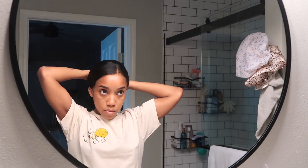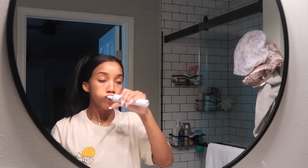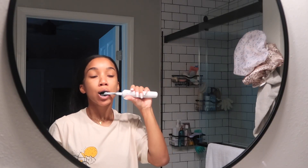I start off by unwinding, taking out my earrings and tying my hair up in a clip. Of course we got to keep the teeth white and the breath fresh so I'm using this Hello charcoal toothpaste.